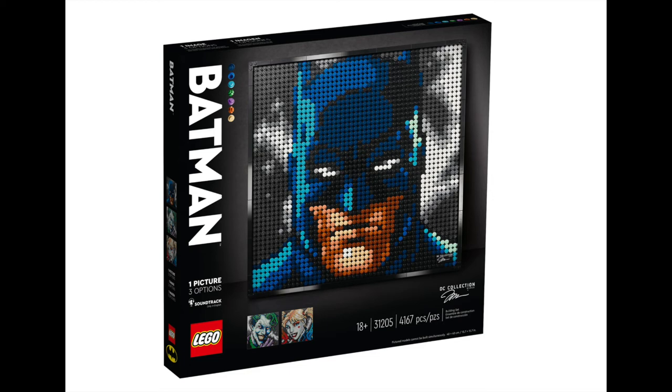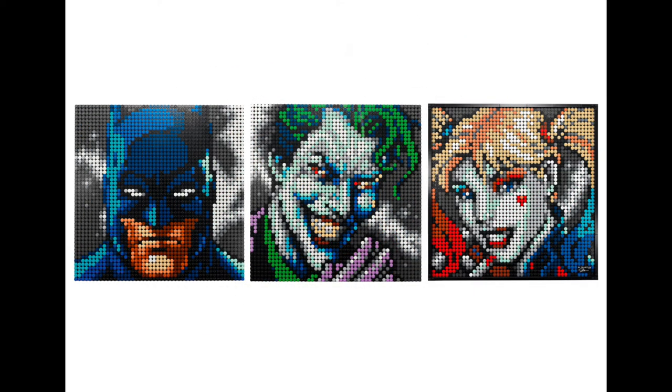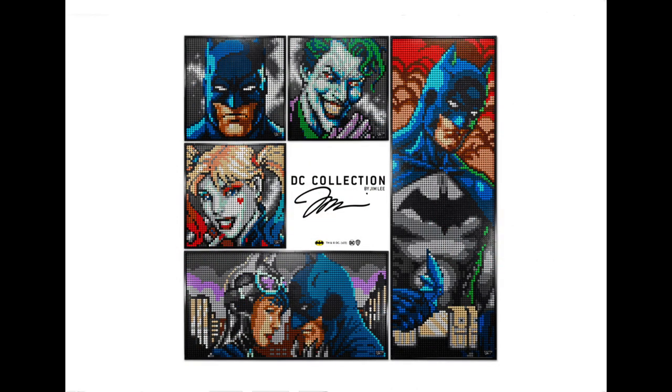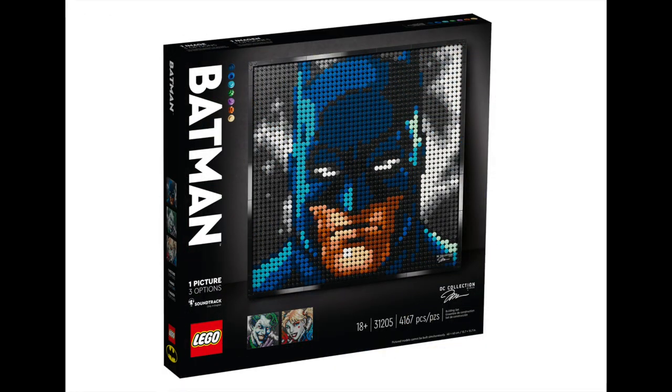Next up is a set from legendary comic artist Jim Lee. The Batman set creates three iconic characters from the Batman universe — Batman, the Joker, and Harley Quinn. Combining two sets together creates a tender moment between Batman and Catwoman, and all three sets combined creates a large-scale Batman image ready to wield his batarang. Again, this set has nearly two hours of soundtrack available to listen to while building, just by scanning the QR code in the box.